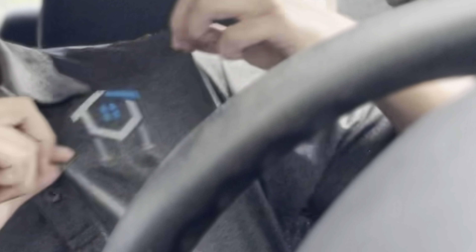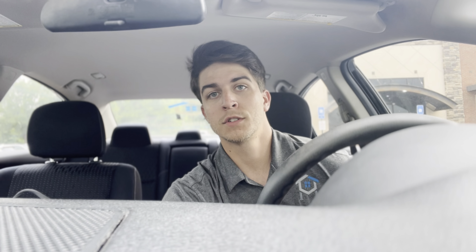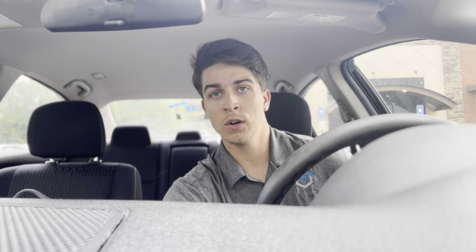Alright folks, workout complete — showered up, repping the Hallis Home Group gear, about to make a quick drive over to Fayetteville to show a house.